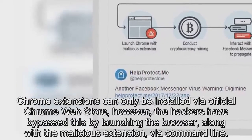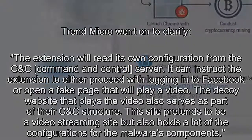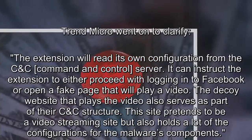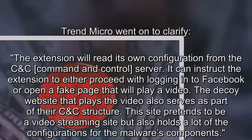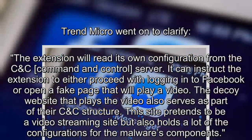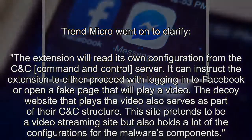Trend Micro clarified that the extension will read its own configuration from the CNC server. It can instruct the extension to either proceed with logging into Facebook or open a fake page that will play a video. The decoy website that plays the video also serves as part of their CNC structure, pretending to be a video streaming site while holding configurations for the malware's components.